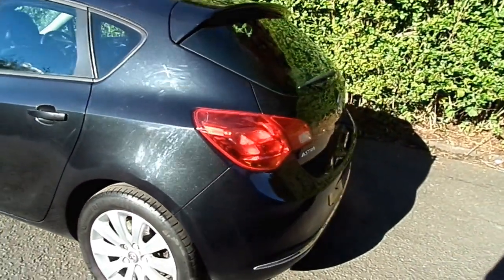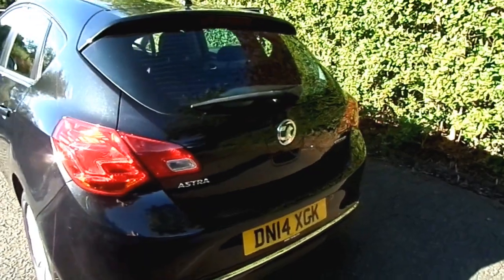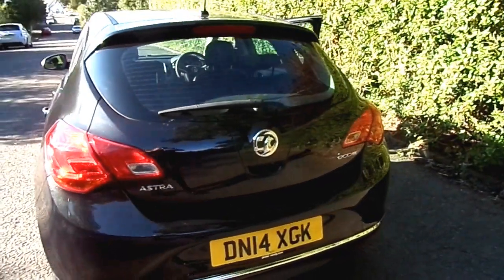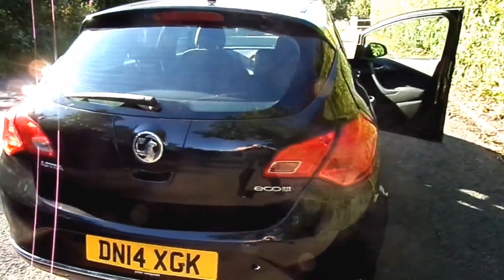Very spacious indeed, it has great boot space. It's a five-door with five seat belts, so whether for a commuter looking for low running costs or a family, this will suit your needs perfectly.